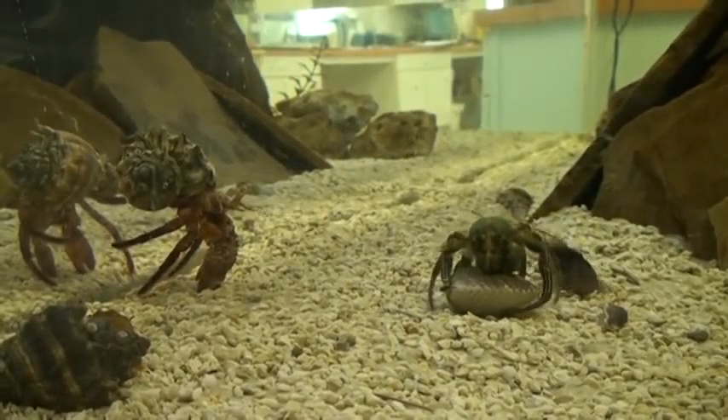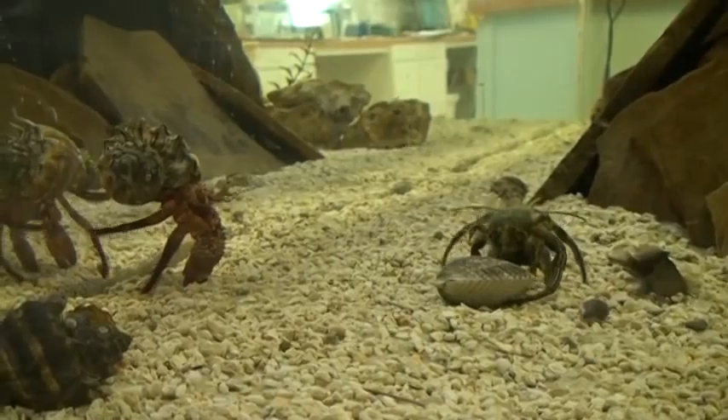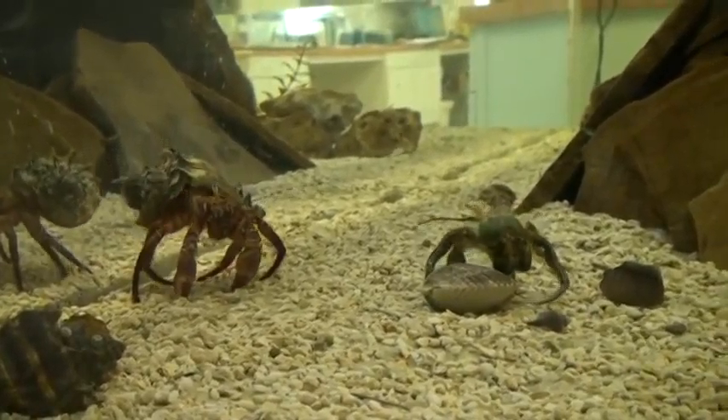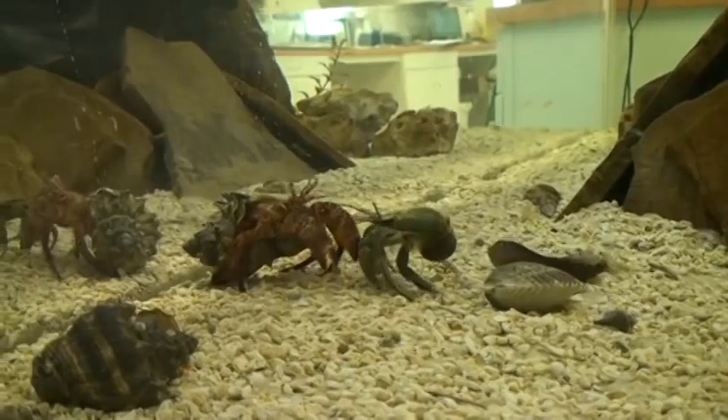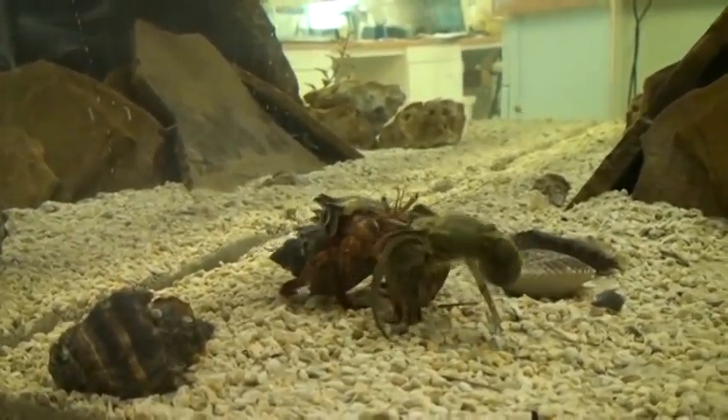That blenny's trying to bite him. So the giant red hermit crab just pulled the striped hermit crab out of his shell, took over the shell, and now the striped hermit crab has no shell at all. And the giant red hermit crab, being the bully that he is, is kicking him away.